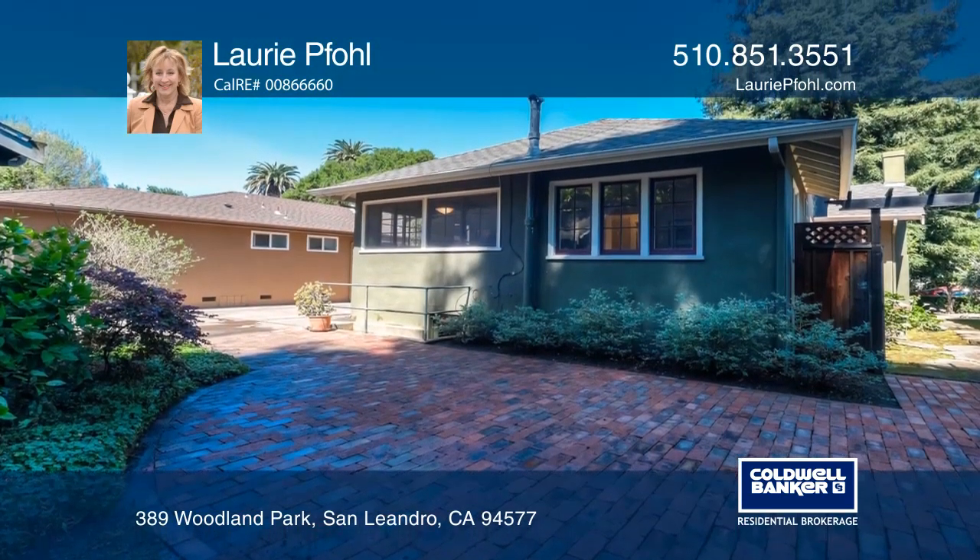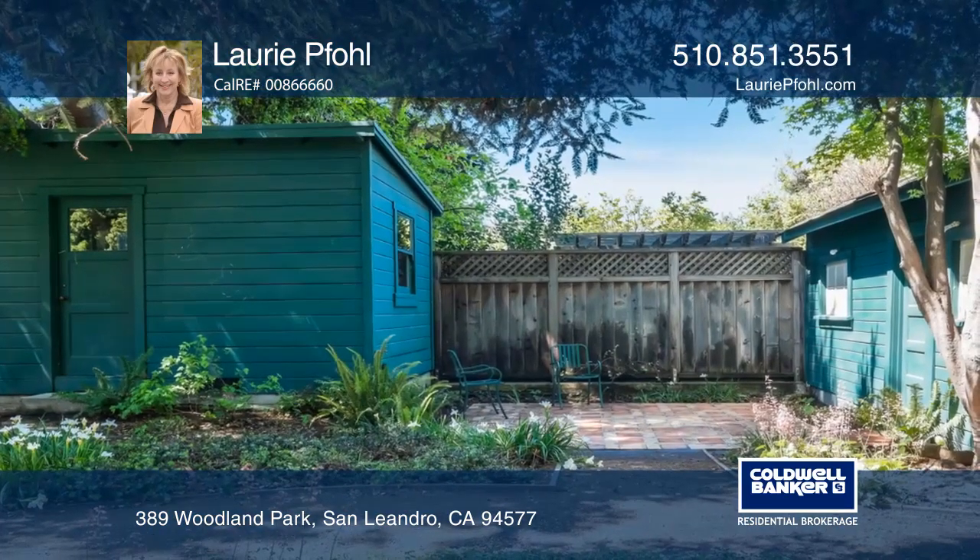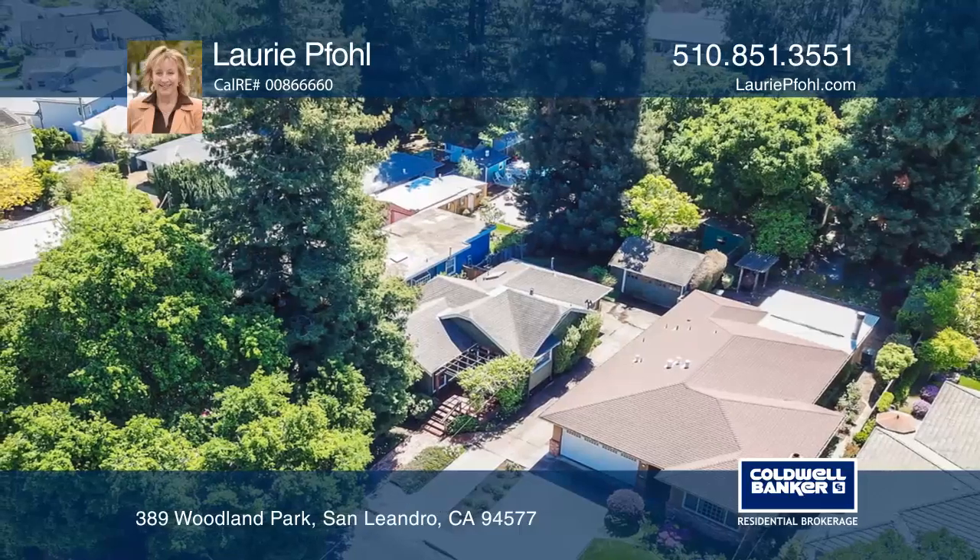Relax on the front deck with a grapevine draped trellis, or find solitude in the large yard graced by a towering redwood tree and attached workshop.